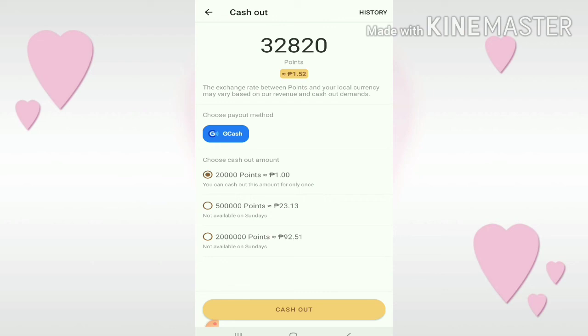Choose your payment method — we have a GCash account. They have 20,000 points equivalent to some pesos, 500,000 points equivalent to 23.13 pesos, and 2,000,000 points equivalent to 92.51 pesos. Nothing is impossible because there are so many points you can earn — just scroll and watch videos to accumulate points, and then you can cash out. This is proof of payment showing that Buzzbreak is legit.